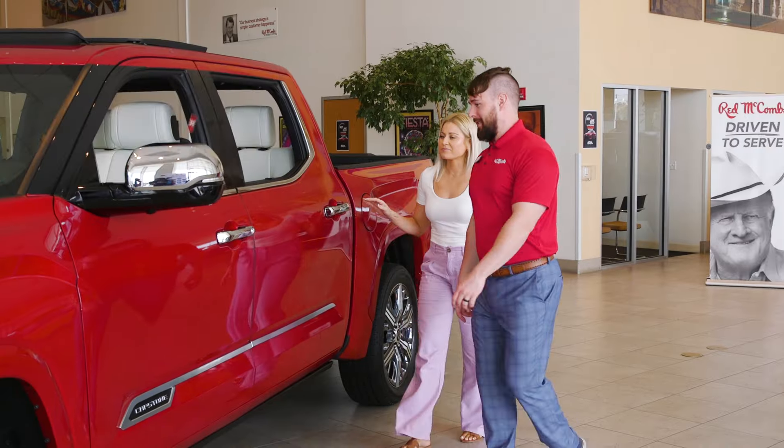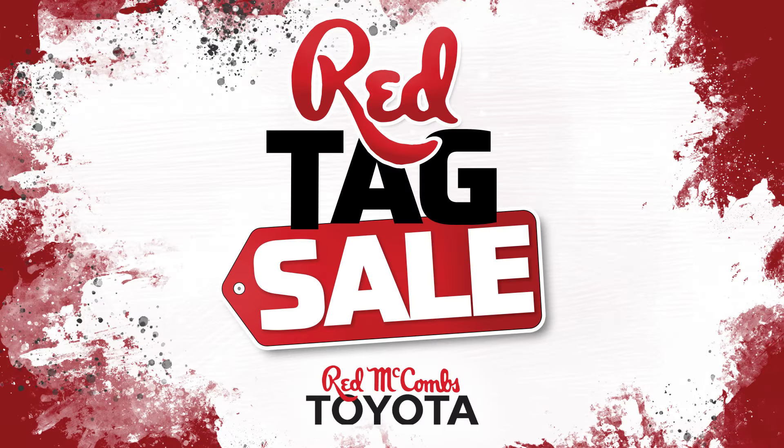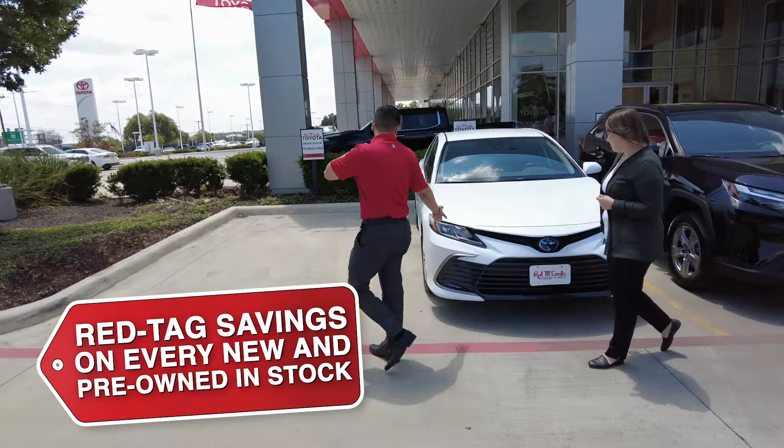If you want to save a lot of green you gotta see red. That means Red McCombs Toyota. Our huge red tag sales event is going on now and it's your chance to get red tag savings on every new and pre-owned in stock.